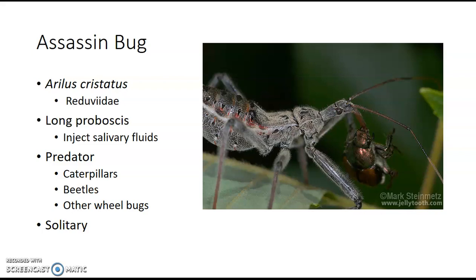Since we've said these guys are predators, what do they prey upon? They prey upon lots of different insects. Caterpillars and beetles are some of their favorites. This one right here has a Japanese garden beetle and is making short work of it.